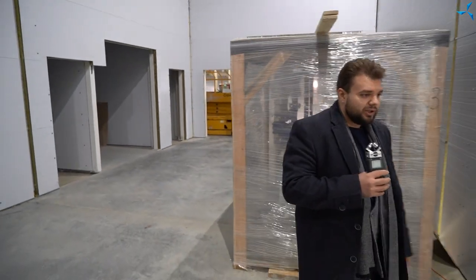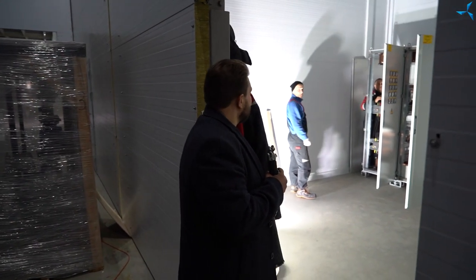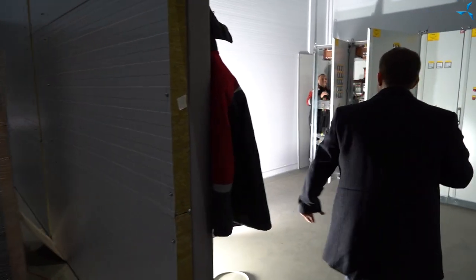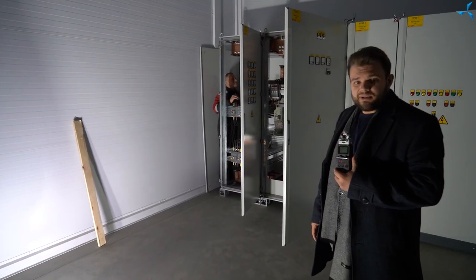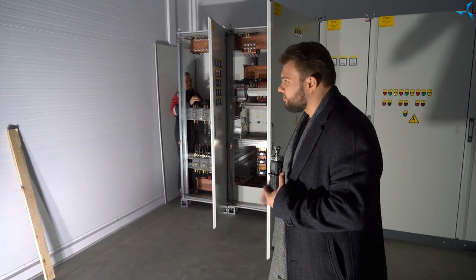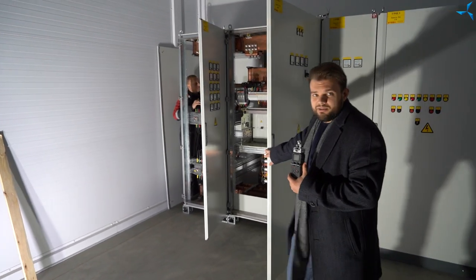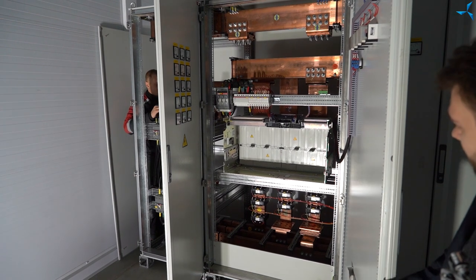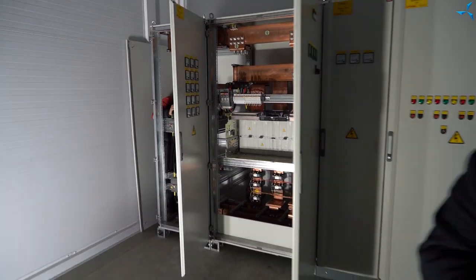It's not easy for the cameraman, because we're having an impromptu. We're making a little video here. We're just getting the equipment installed — this cabinet is already being installed. Notice what it looks like inside: the scale of construction. Let's move on and not disturb them.